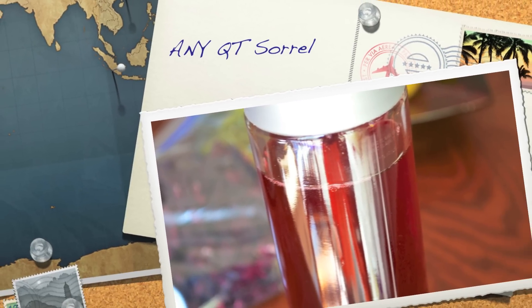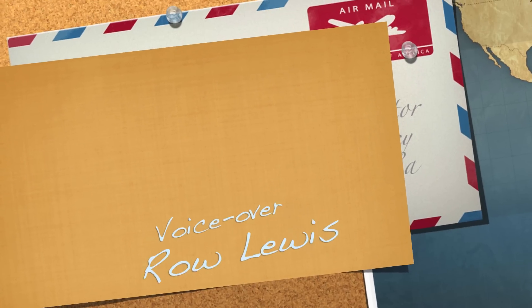This has been an A New You Quick Tip on Sorrel, brought to you by Engage Life Media. I hope it's enriched your life. Thanks for watching.